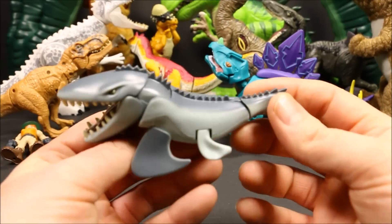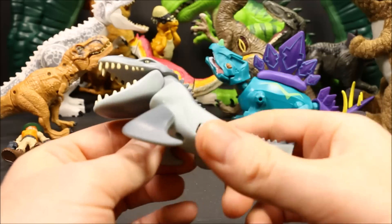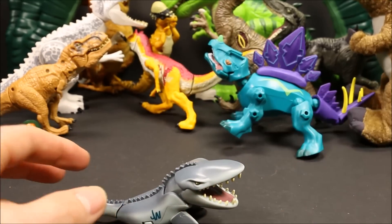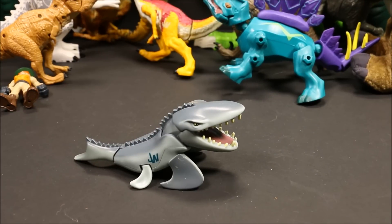This here is the Mosasaurus Chomper. Basically, if you push his fins in, he chomps. It's a cool little guy — smaller dinosaur. Let's get some cool facts about him. His name means Lizard of the Meuse River. These guys were from 3 to 50 feet long. Their diet was anything — anything that swam in the water, these guys would eat because of their size.